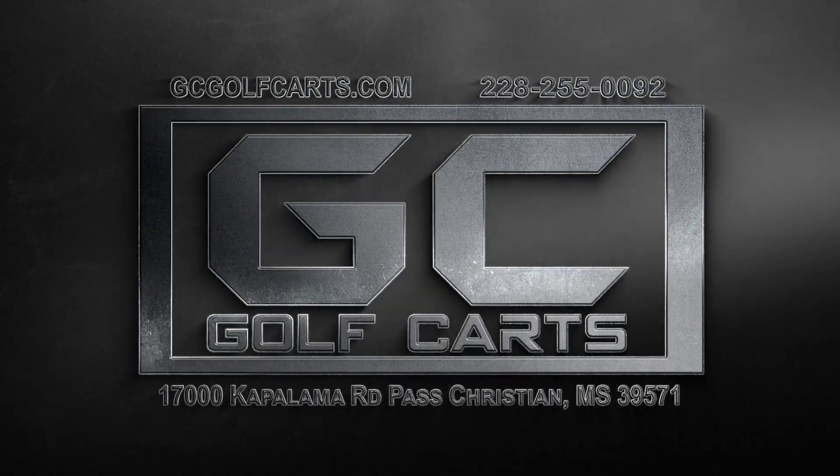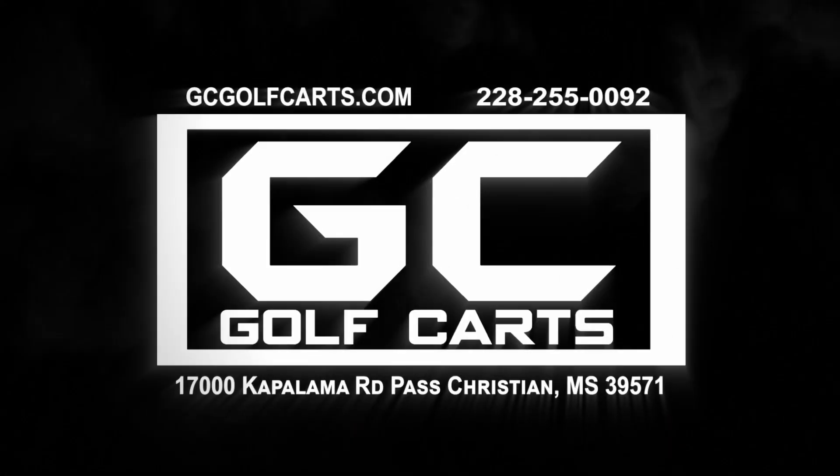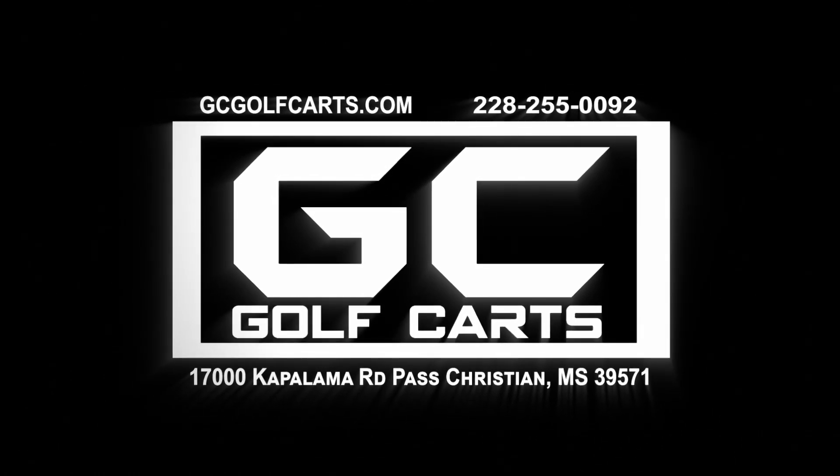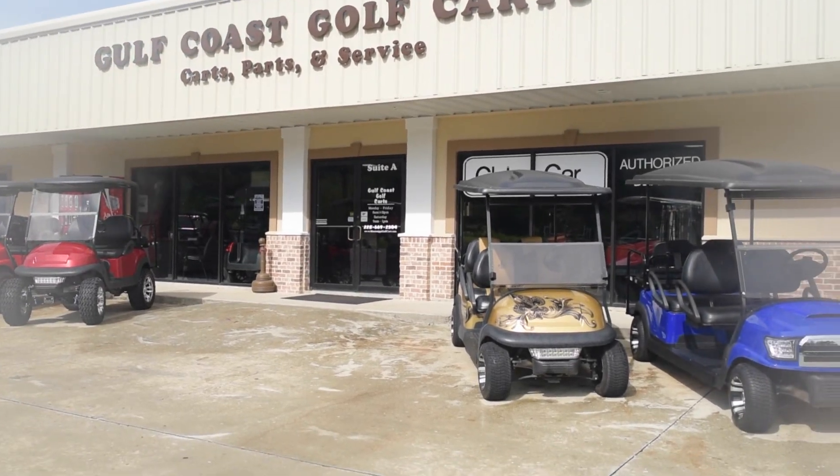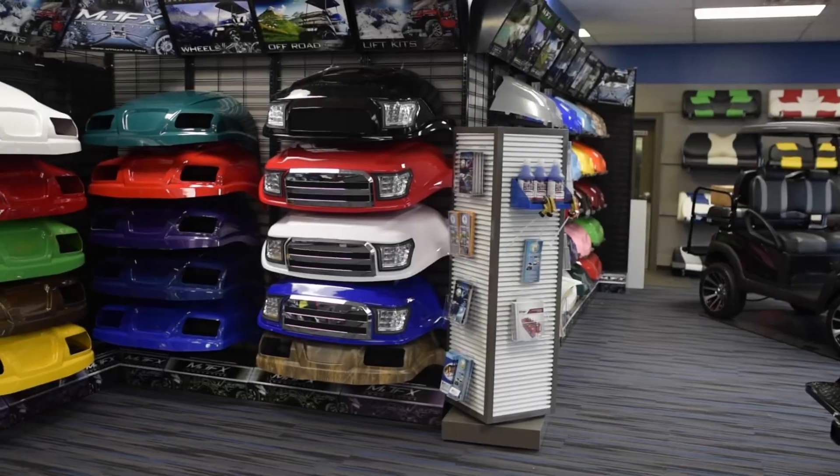Gulf Coast Golf Carts has been open for 12 years as the only certified Club Car dealer on the Gulf Coast. All of our carts are customized to fit our customers' needs and wants. You dream it, we build it.